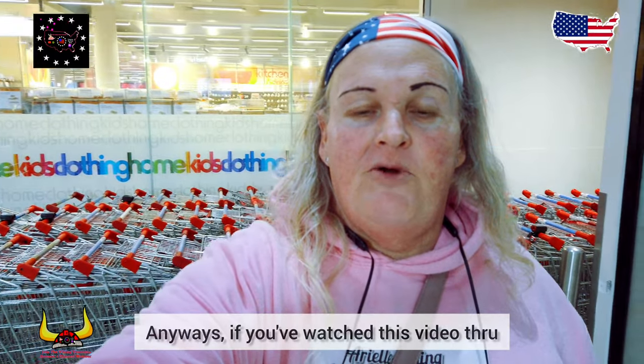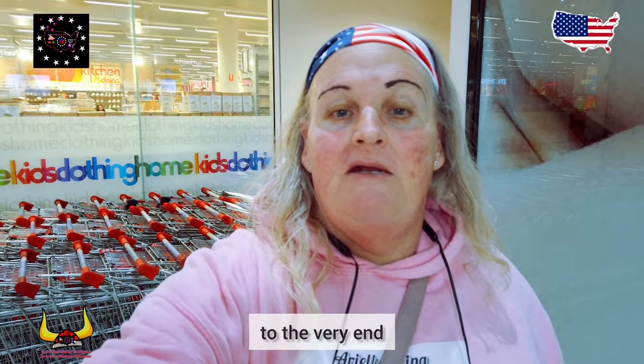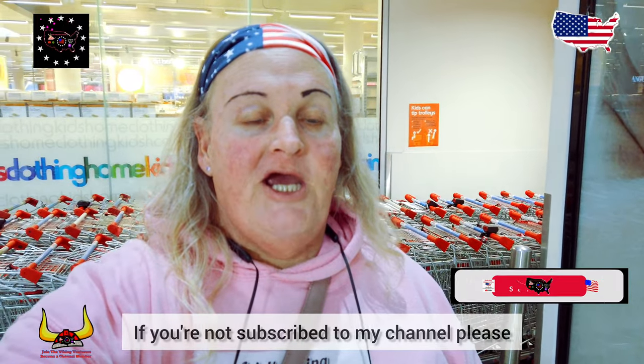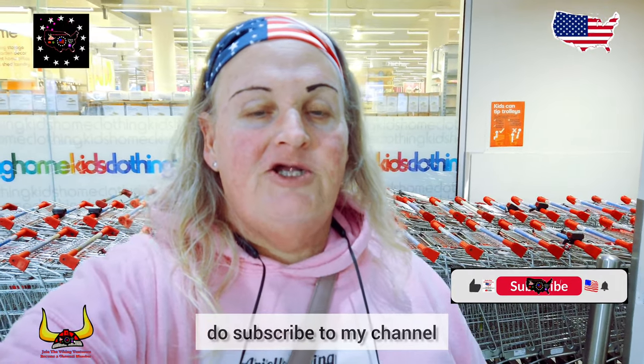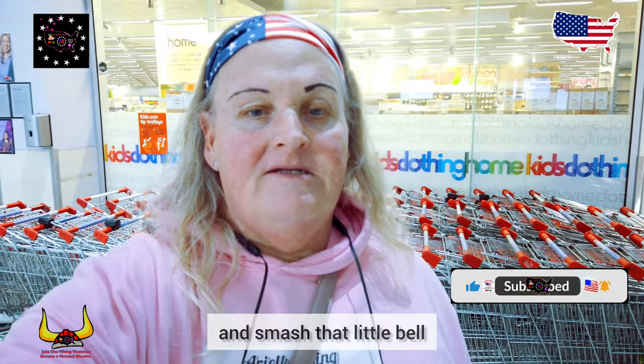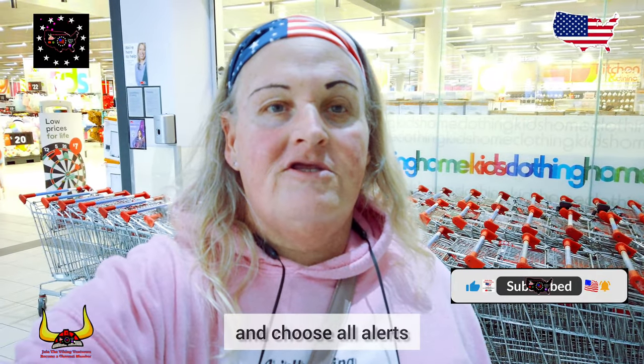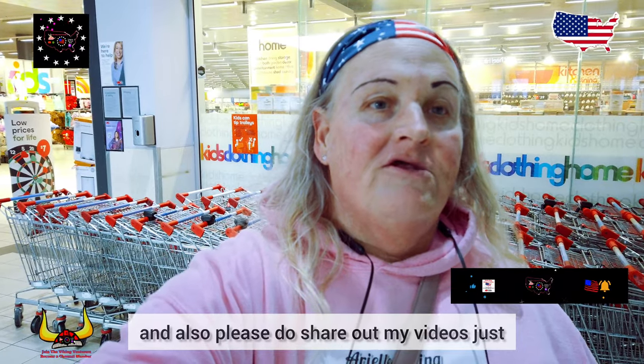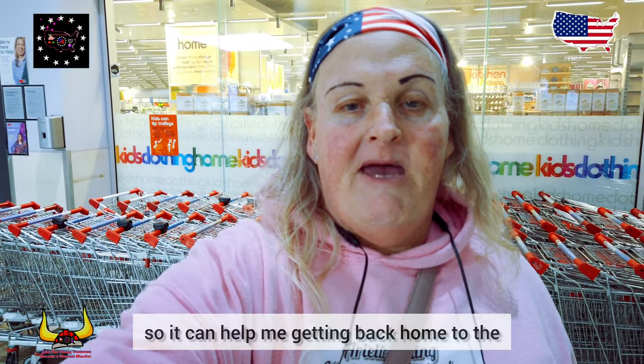Anyway, if you've watched this video through to the very end, I thank you and I appreciate you so so much. If you're not subscribed to my channel, please do subscribe and smash that little bell and choose all alerts. Also please share out my videos to help me get back home to the United States — or Wales — by Thailand one day.